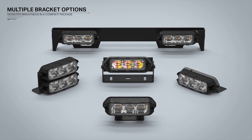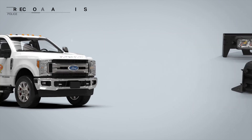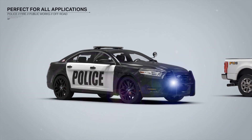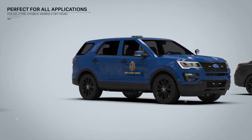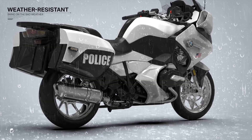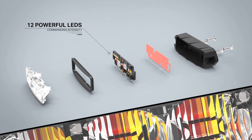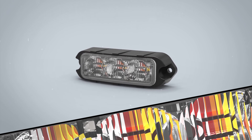Designed with every type of first responder in mind, it's the perfect addition to your work trucks, police cruisers, security patrols, and fire rigs. Manufactured and assembled in Austin, Texas, both the T3 and the Q3 are the most cost-effective surface mounts in the warning industry.